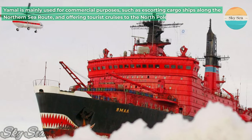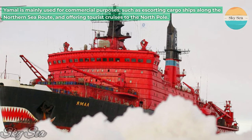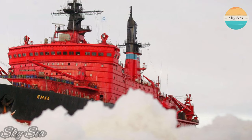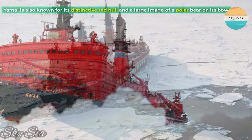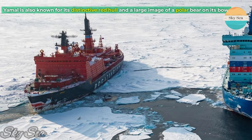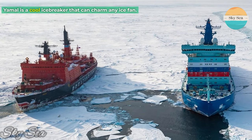Yamal is mainly used for commercial purposes, such as escorting cargo ships along the northern sea route and offering tourist cruises to the North Pole. Yamal is also known for its distinctive red hull and a large image of a polar bear on its bow. Yamal is a cool icebreaker that can charm any ice fan.